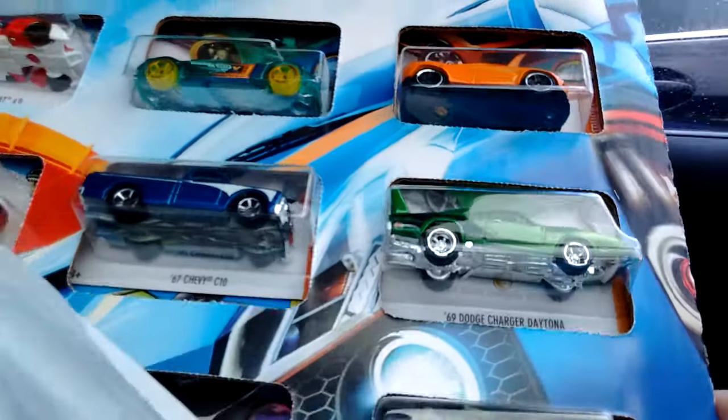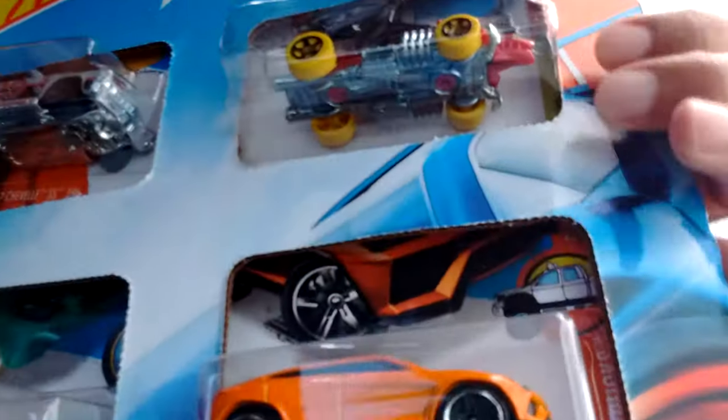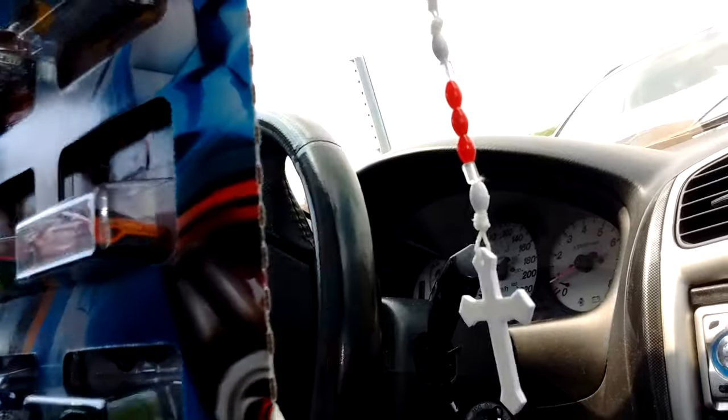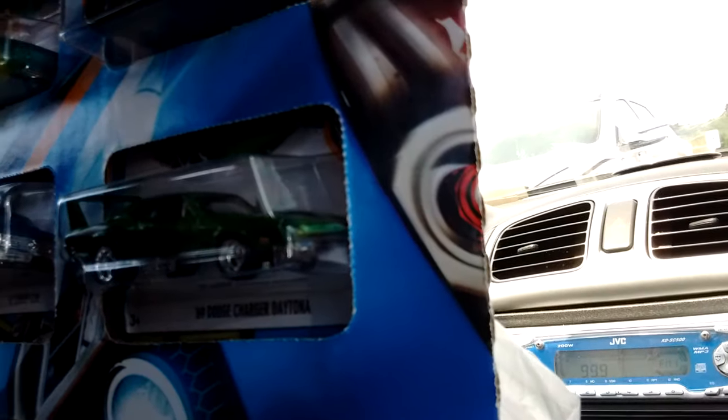There it is — that's a Super Daytona Charger in a 15-pack. I'm trying to get a good angle here to show you guys. There it is, nice and shiny. The 69 Dodge Daytona Charger. So sick.